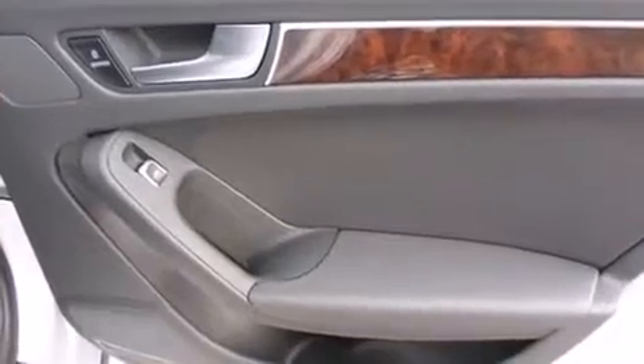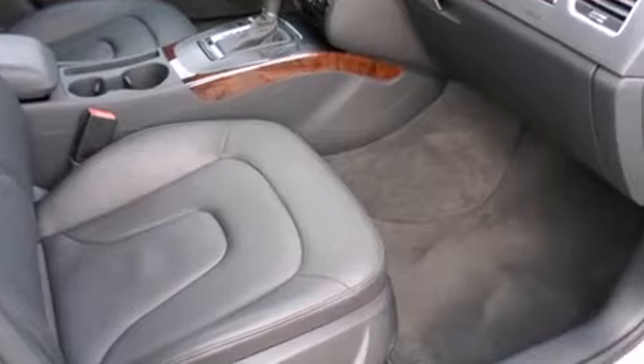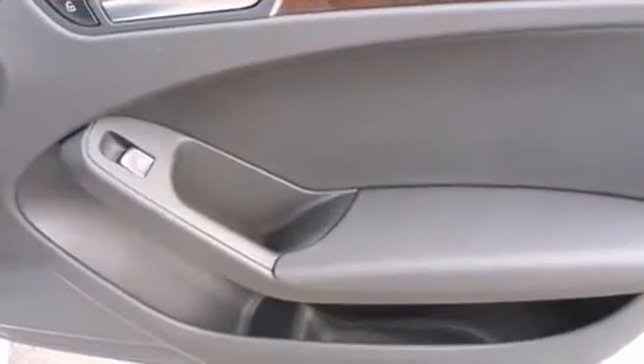Audi prioritized fit and finish as evidenced by heated door mirrors, remote keyless entry, and leather upholstery. Storage solutions are integrated throughout the interior, demonstrating thoughtful attention to detail.